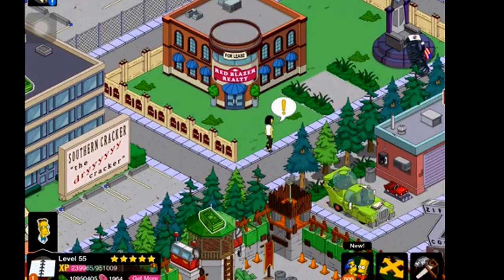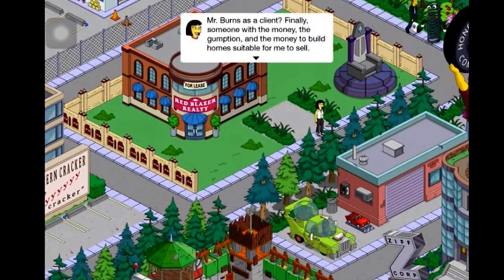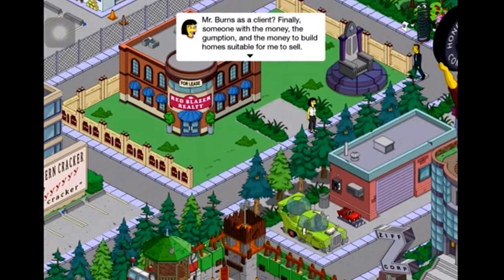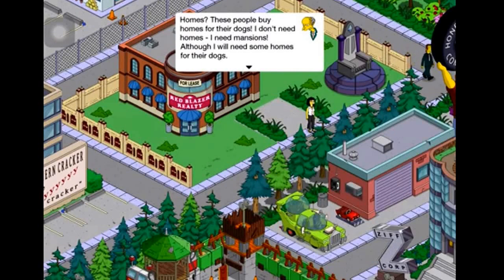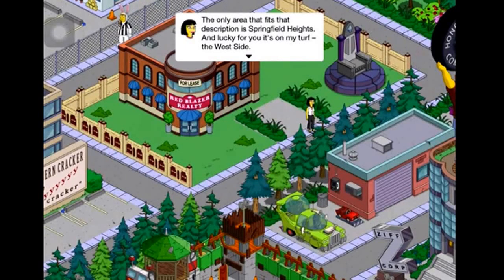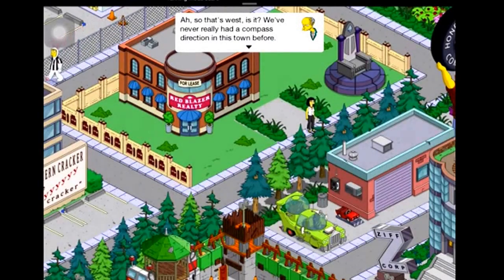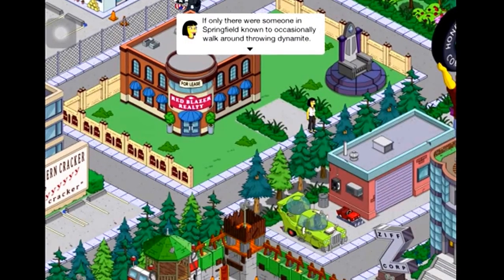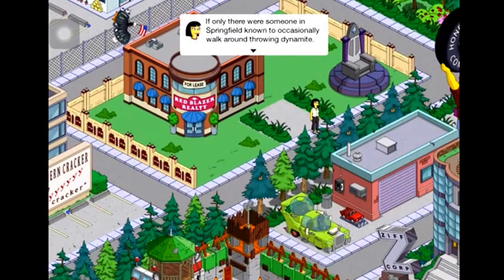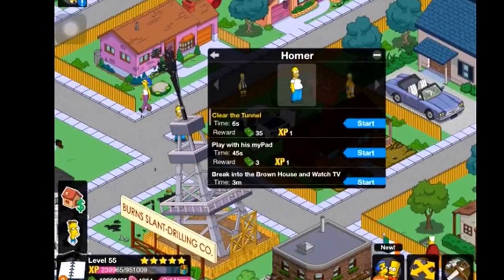Red Blazer Realty doesn't earn anything yet, but its building sound is a phone or bell ringing. Cookie Kwan is excited to have Mr. Burns as a client. She says the only area suitable is Springfield Heights on the west side — which gives us a compass direction we've never had before. Unfortunately it's separated from town by a chain of mountains, and she suggests finding someone in Springfield known to occasionally walk around throwing dynamite.